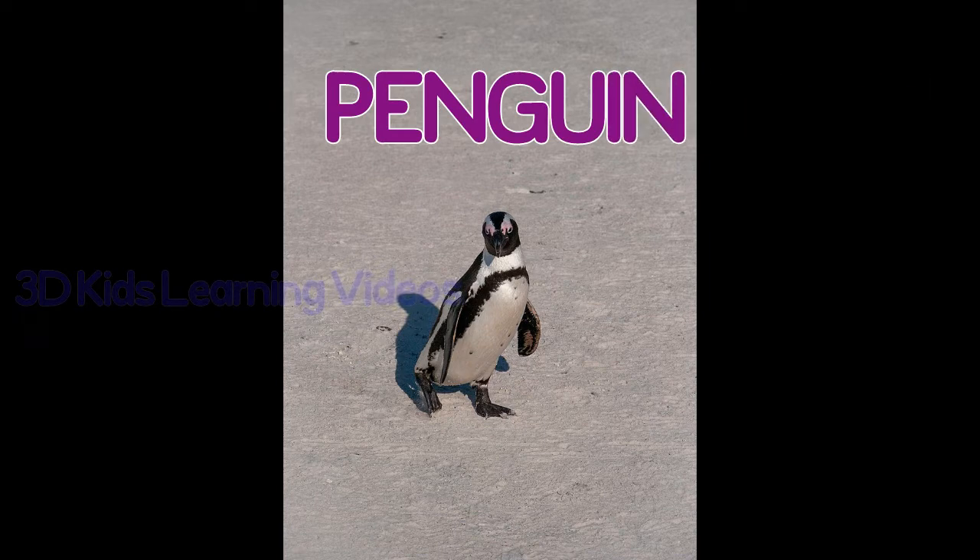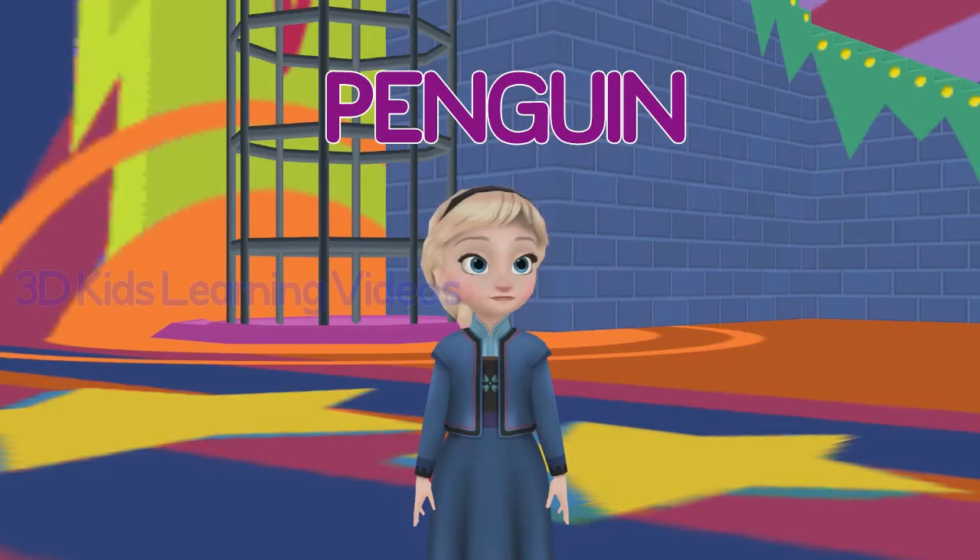Penguin. Penguins come from the south of America.